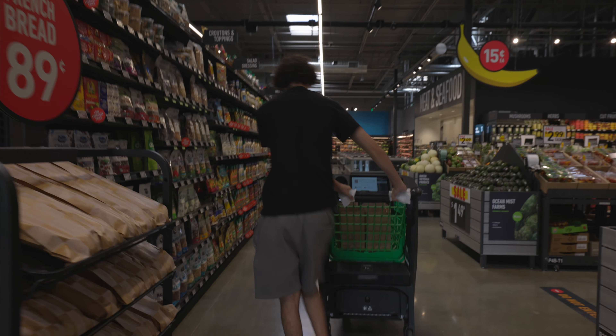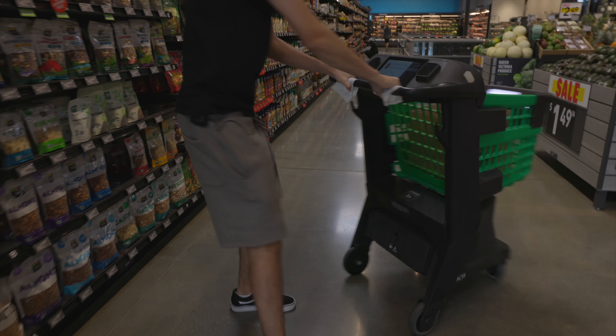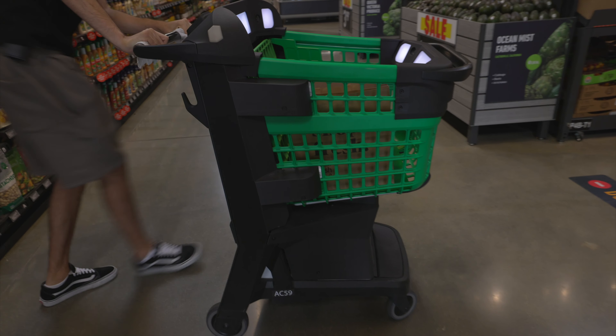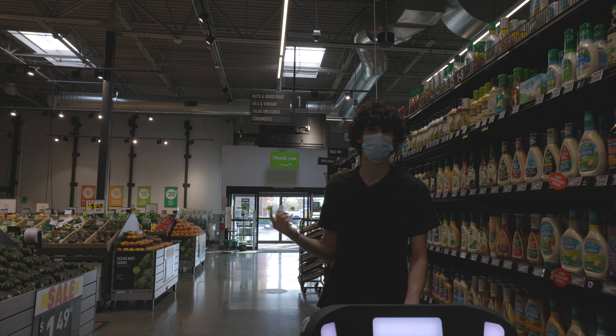We got our cart, we got our screen, we got our bags — let's have some fun. This cart rolls pretty good, it's a little hefty and a little small, but check it out. This thing's pretty small but pretty hefty — looks like there's a bunch of cameras and a bunch of sensors. Pretty insane.